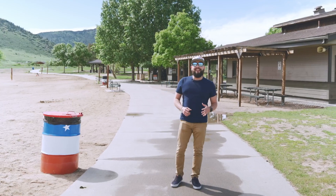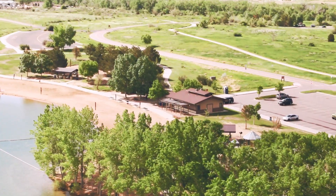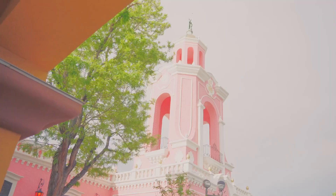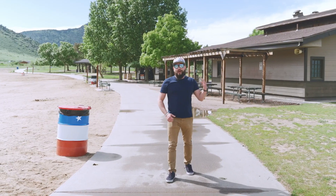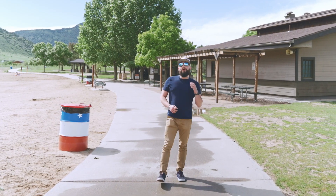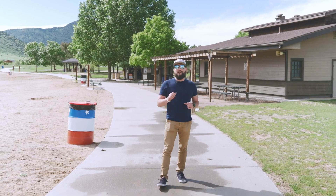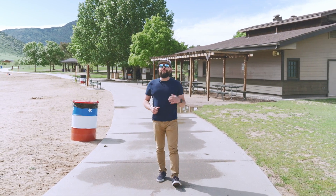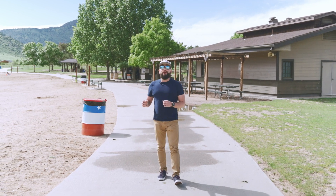Hello, this is Rudy, your friend and real estate advisor, and today I want to welcome you to Lakewood, Colorado. Located just west of downtown Jefferson County and with a population of around 150,000 people, Lakewood is the fifth largest city in Colorado, and it's very easy to reach and commute to via light rail from Denver Union Station.